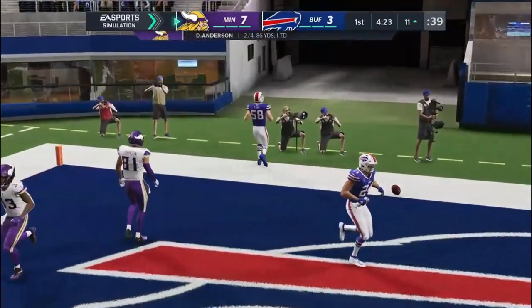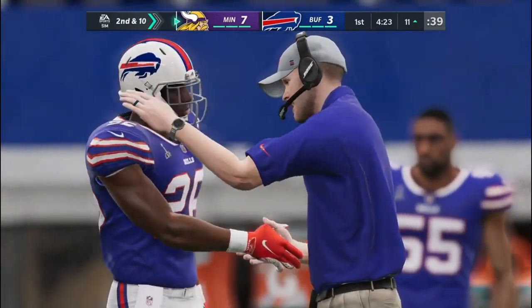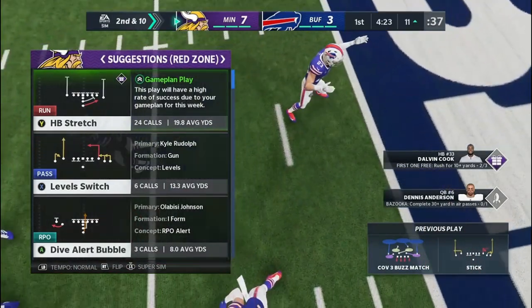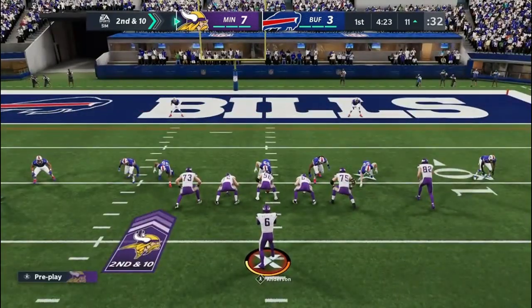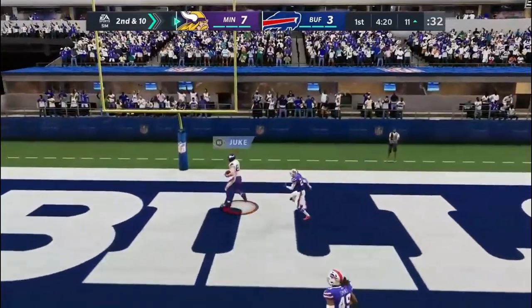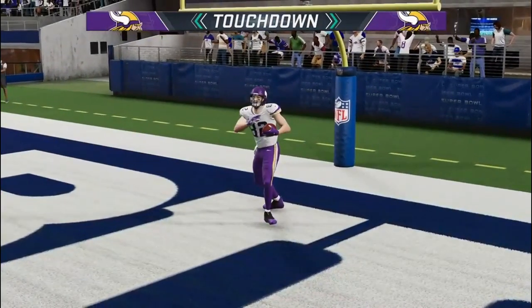A throw to the end zone on 1st down winds up incomplete — Dalvin Cook was the intended target. It'll be 2nd down. They wanted to get the ball downfield but had nothing working in the secondary, so he dropped it off to the running back — that one ended up incomplete. And Rudolph has got it! The big tight end for a Viking touchdown.